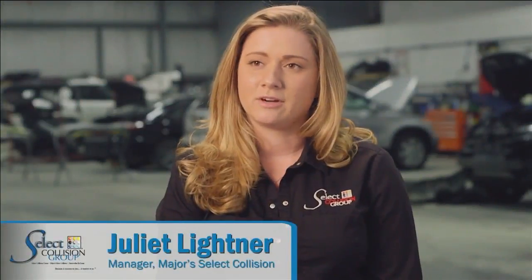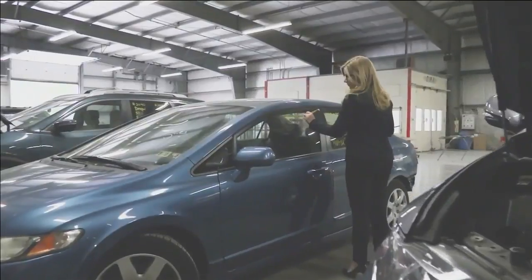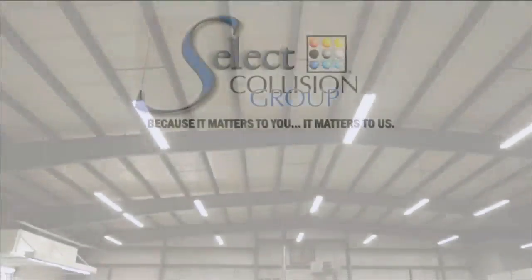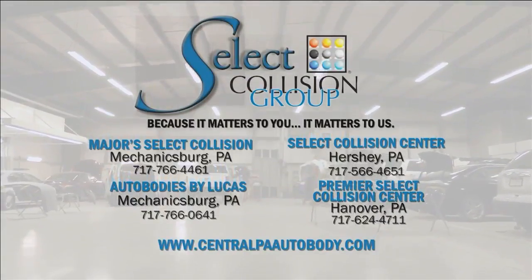Every car that leaves our facility is our rolling business card. And we understand that our customers' time is incredibly valuable, and we want to make sure everything is as convenient as it can be for them, and they can get their car back as quickly as possible so that they can get back on the road.